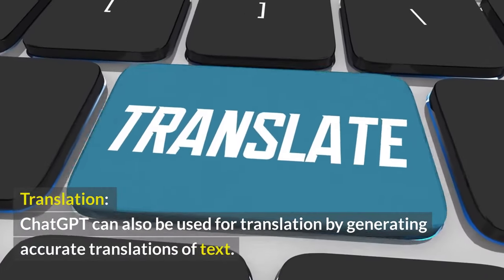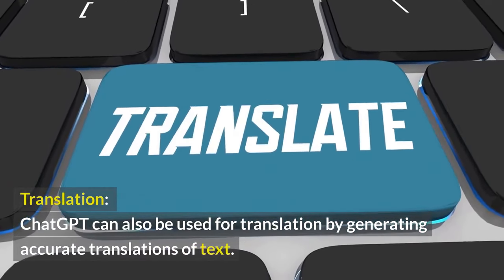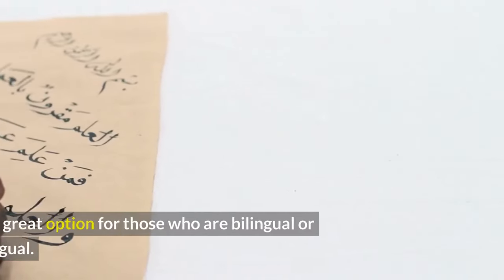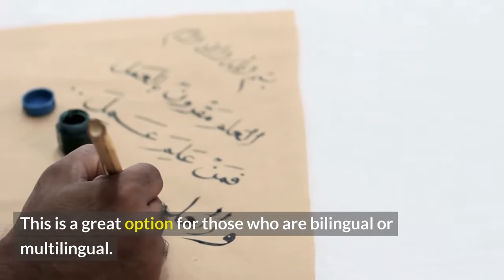Translation. ChatGPT can also be used for translation by generating accurate translations of text. This is a great option for those who are bilingual or multilingual.